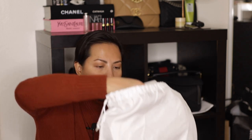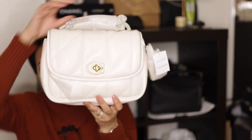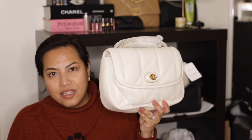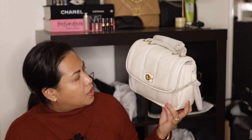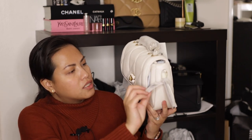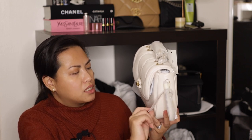Here we go — the unveiling! Yes, that is — I think this is called the Madison Pillow Bag. It still has all the tags. It says 'quilted pillow Madison' and it is in the color chalk.